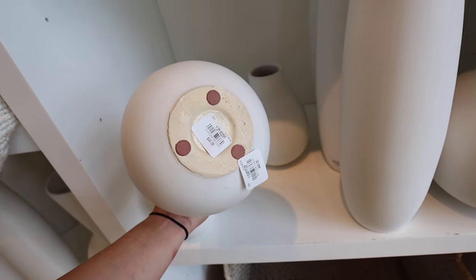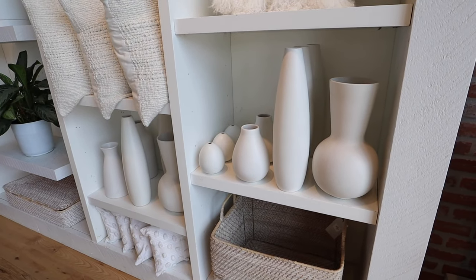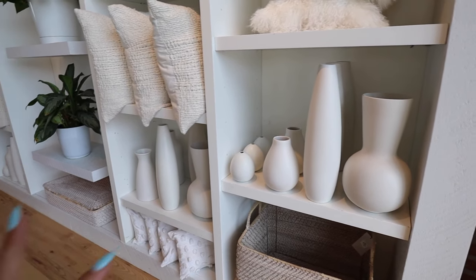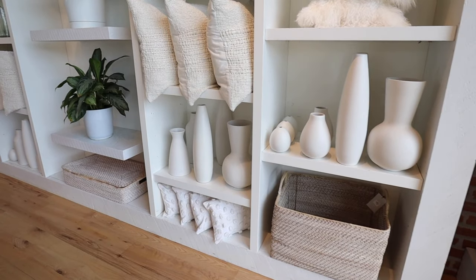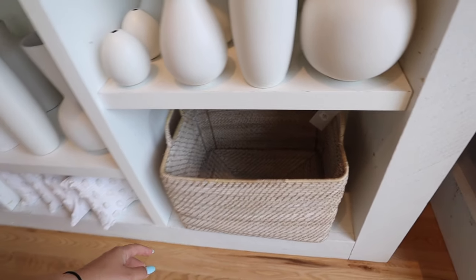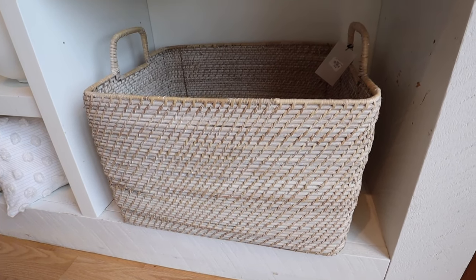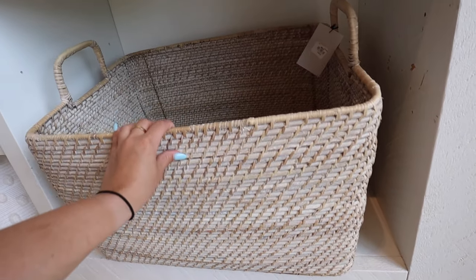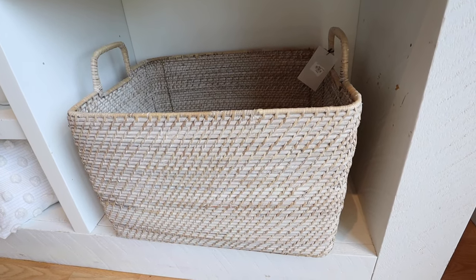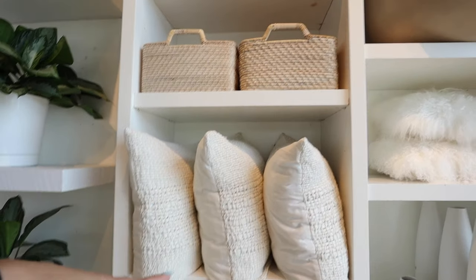Look at all these vases - so pretty. The smaller one is $18 and it goes up from there - $36, $59. Honestly it's maybe $20 to $30 more than what you'd pay at Target, especially for home accents, but the quality is there. They have this big basket for $160 - at Target something like this would be like $80 - but I know the quality is a lot better. This would be so nice for extra throw pillows and throw blankets in a living room.